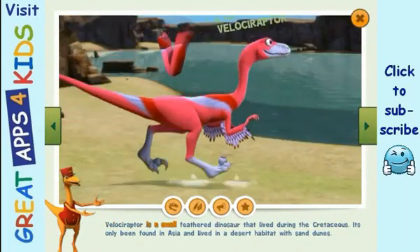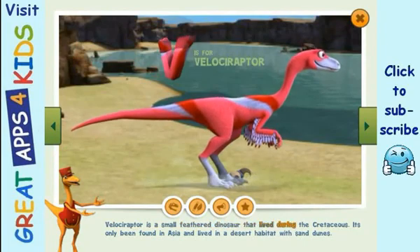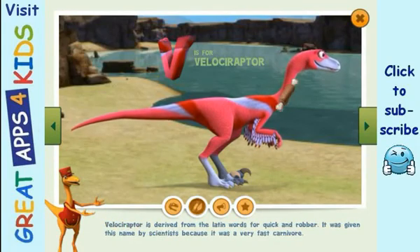Velociraptor is a small feathered dinosaur that lived during the Cretaceous. It's only been found in Asia and lived in a desert habitat with sand dunes. Velociraptor is derived from the Latin words for quick and robber. It was given this name by scientists because it was a very fast carnivore.